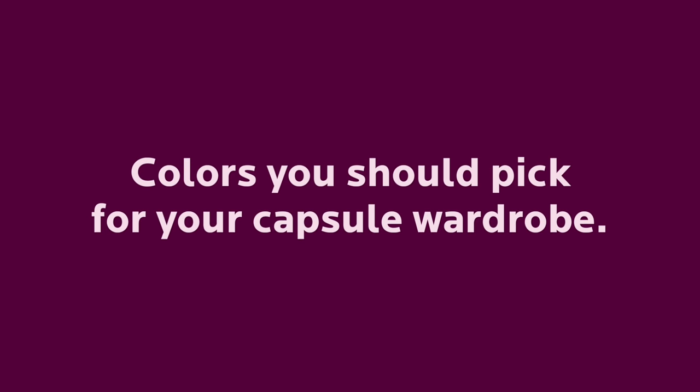We are all attracted to colors for different reasons, but just because we like green, for example, it doesn't mean it will make us look good. Besides, if you keep picking colors randomly, you will not get your wardrobe fully interchangeable and that will limit your outfit possibilities.